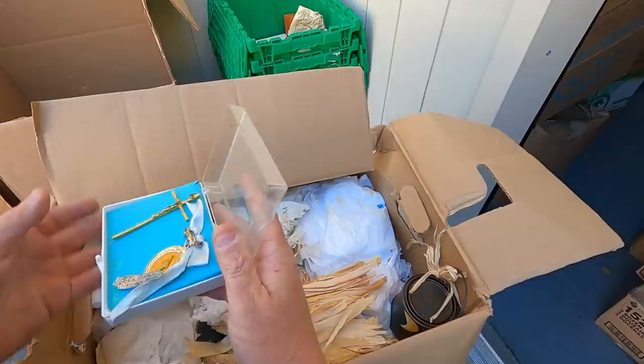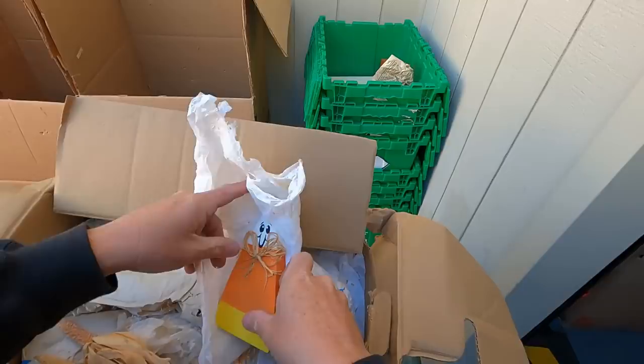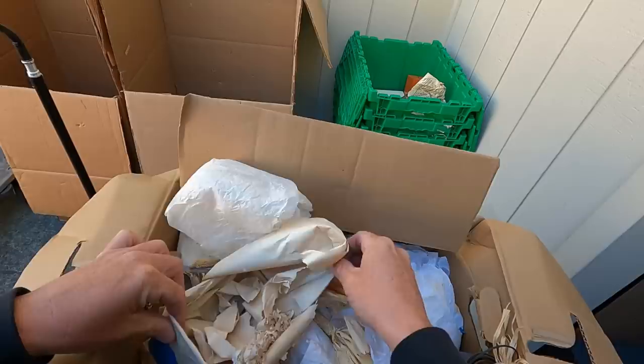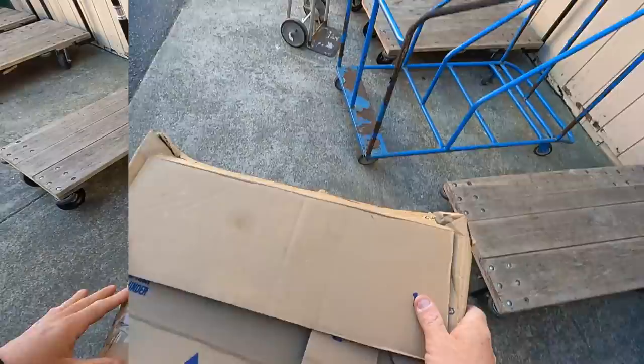Looks like rat turds — it sucks. Baby's carriage medal, that's kind of cool. Religious motif. There's a lot of rat poop in here. What does the box say? JJP lighthouses, Halloween and lighthouses. I don't know if we even want to go through this — the rat turds are disgusting. Comment below if you like candy corns — I just don't want to go in this one.